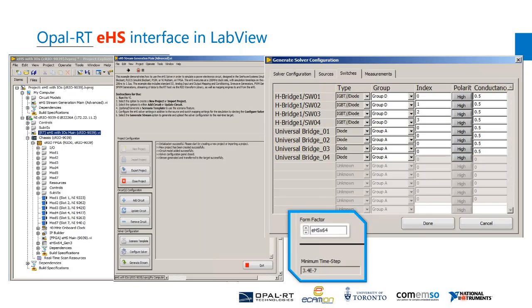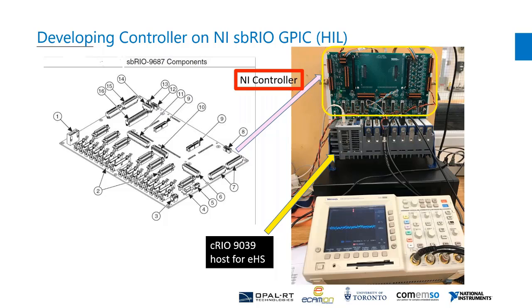For the proposed DC-DC converter, the simulation time step is about 340 nanoseconds, which is fast enough to simulate the system at 10 kilohertz switching frequency. This slide shows the NI controller — the NI subRIO GPIC — which is used for the hardware-in-the-loop simulation. This is the same controller that is installed in the actual setup.